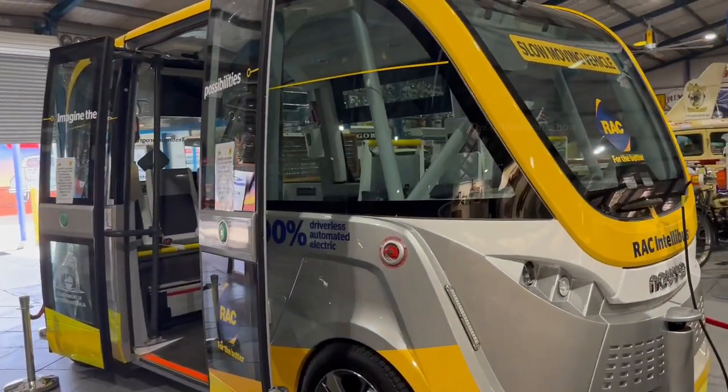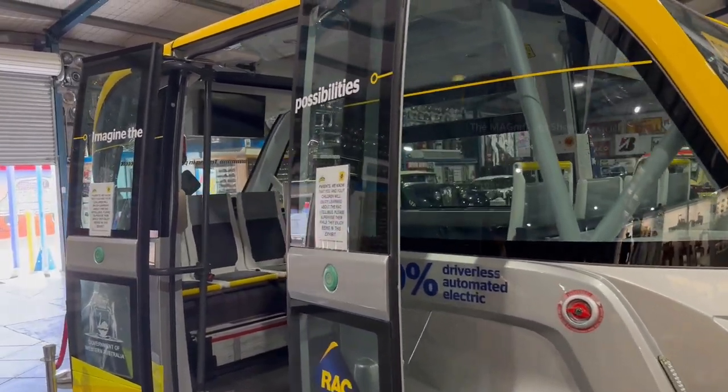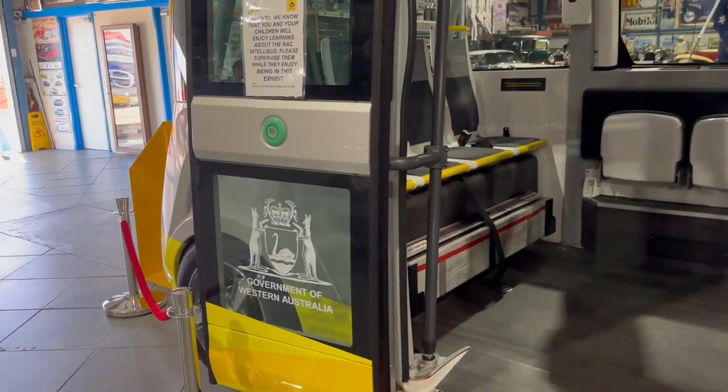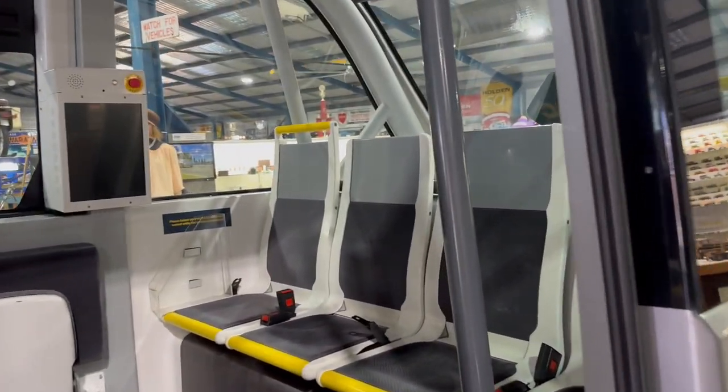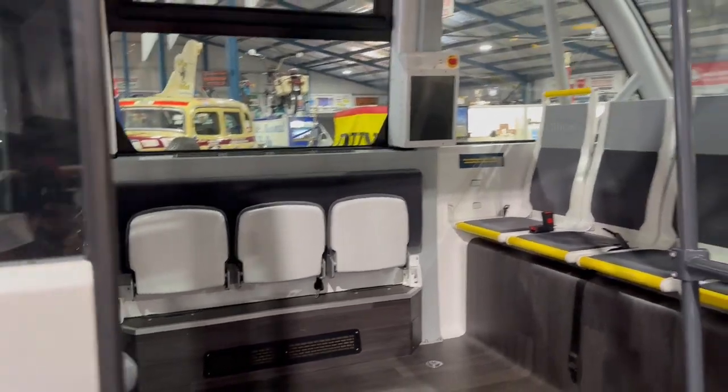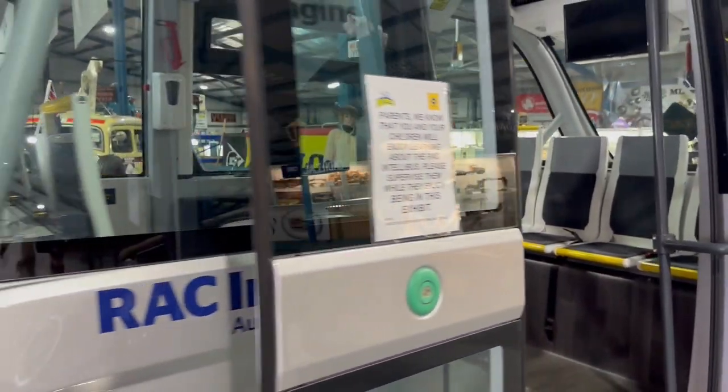Next to that section, I saw a demonstration vehicle kept in that museum. It was an automated electric vehicle without a driver, manufactured by the Western Australian government and under testing to carry a certain number of passengers from one place to another effectively and safely.